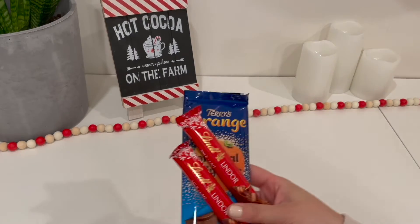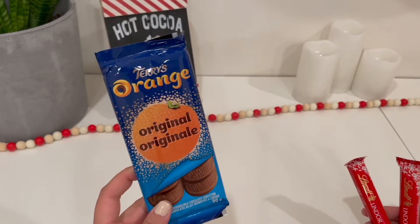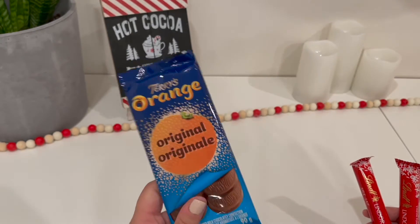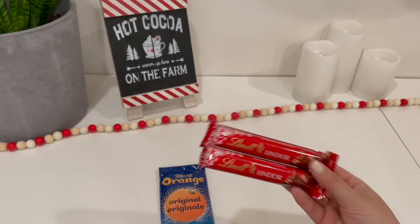The next one is pretty obvious but it's chocolate. I picked up the Terry's Orange in a bar instead of the actual orange — I figured that because they're so hard to open, it might just be easier in bar form. I also got a bunch of little Lindor bars because the balls tend to melt really easily.